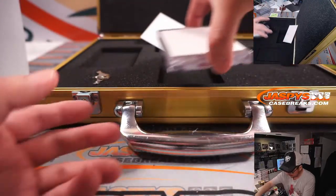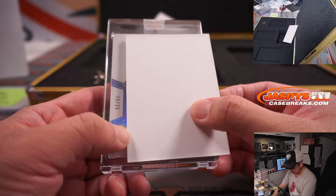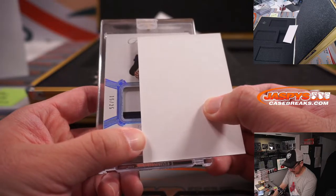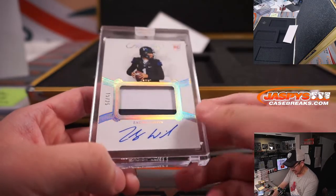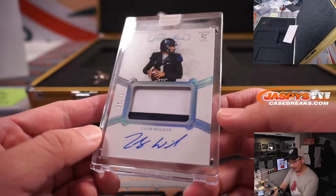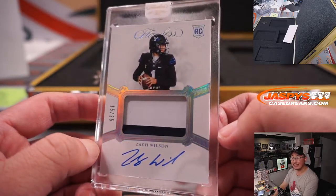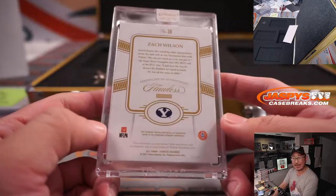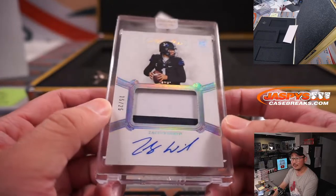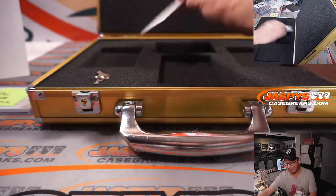And the final card. 15 out of 25, True RPA — Zach Wilson. Stephen Flatt, New York Jets. Two-color patch and autograph, Zach Wilson. I feel like he kind of finished the season strong the last few games. Nice Zach Wilson.